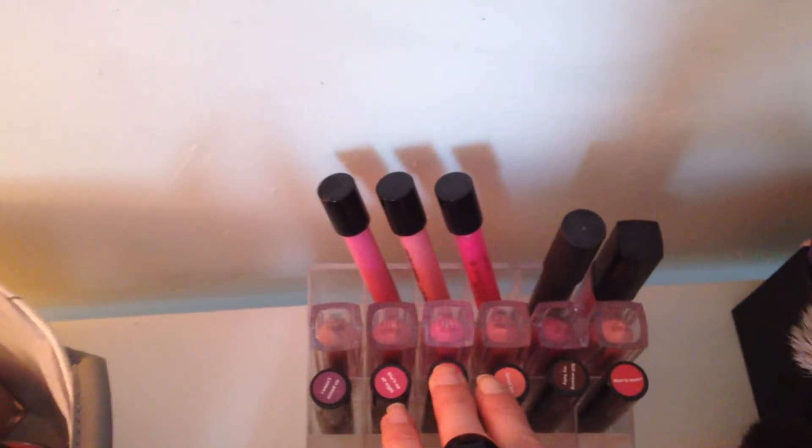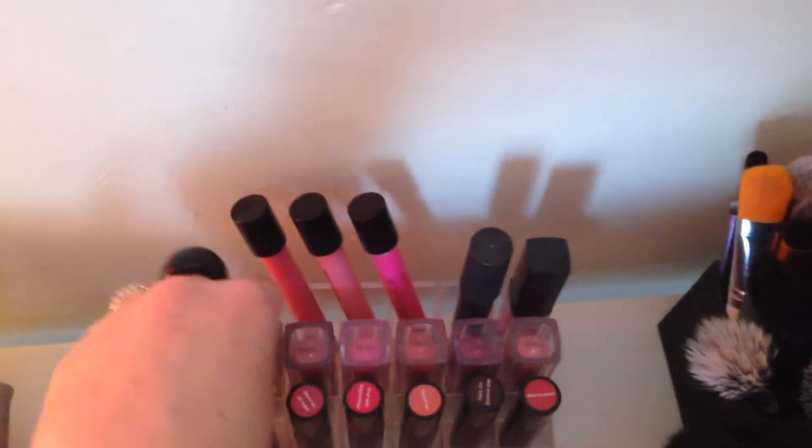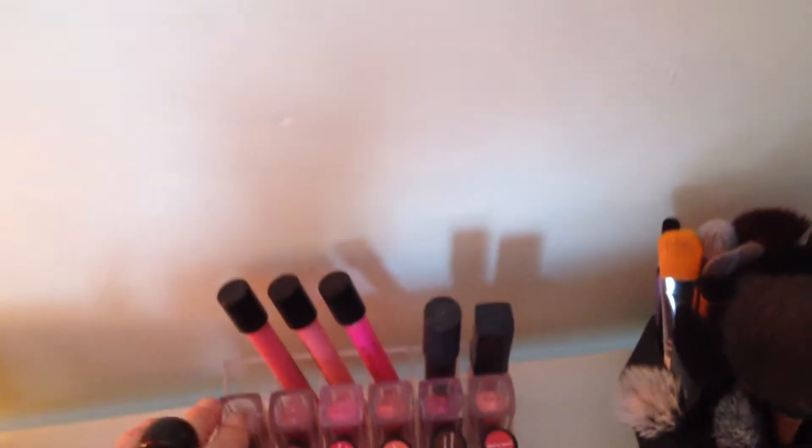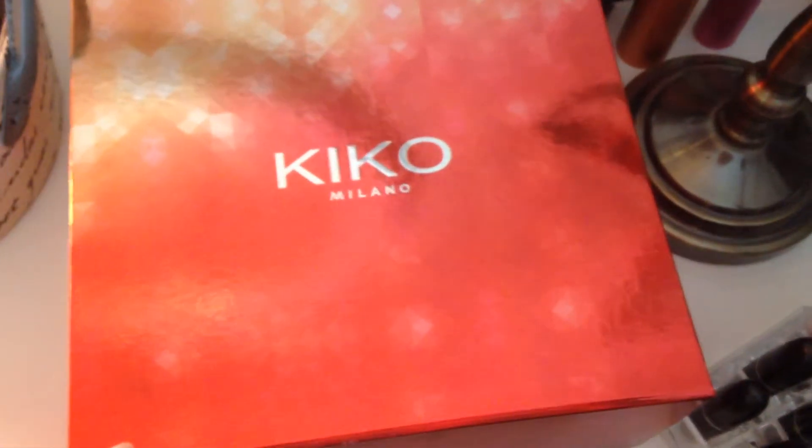Then over here I've got some lipsticks. I've got Makeup Revolution, the Maybelline liquid lipsticks, the Inglot lip glosses, there's a MAC item there, another Inglot lip gloss. I've got Kiko — my Kiko collection is in here.